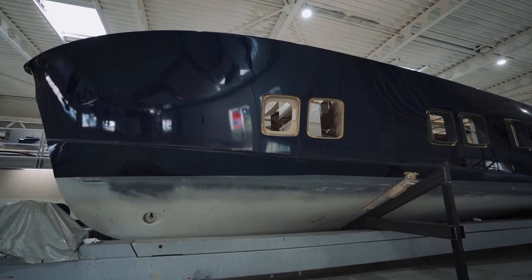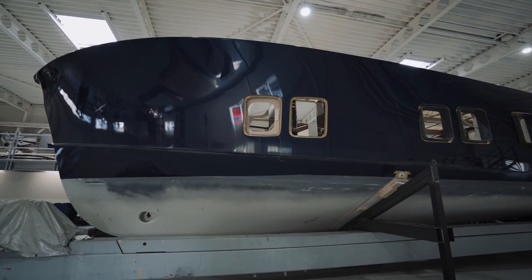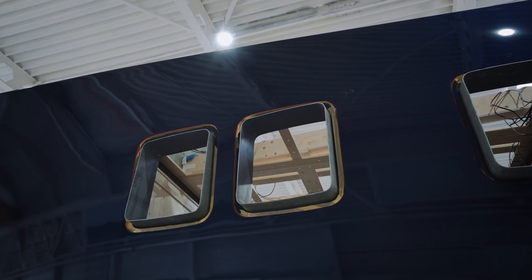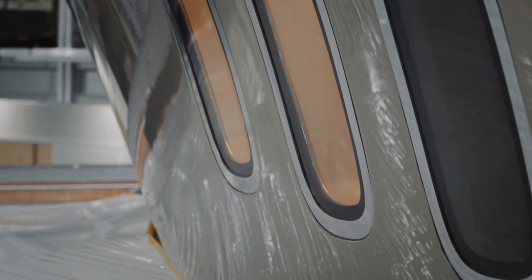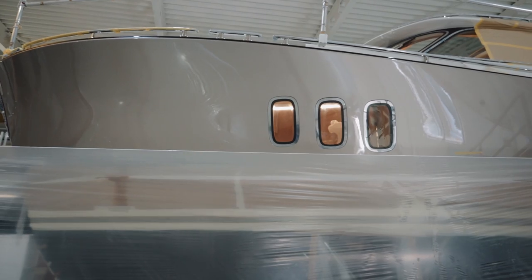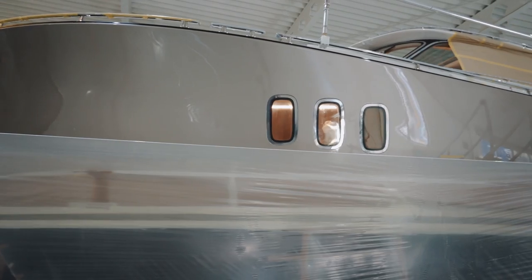To fit the curvature of the superstructure, the windows have to be curved too, and you can just imagine how difficult that is. But what I was truly astonished at is that even the glass in the portholes is curved to follow the exact contours of the hull.